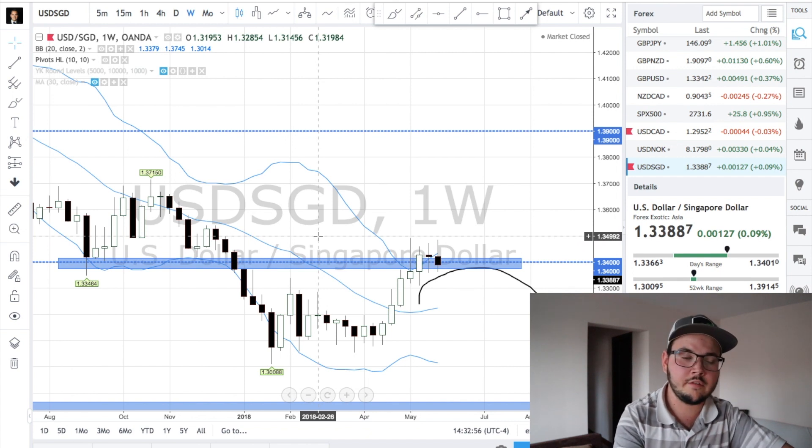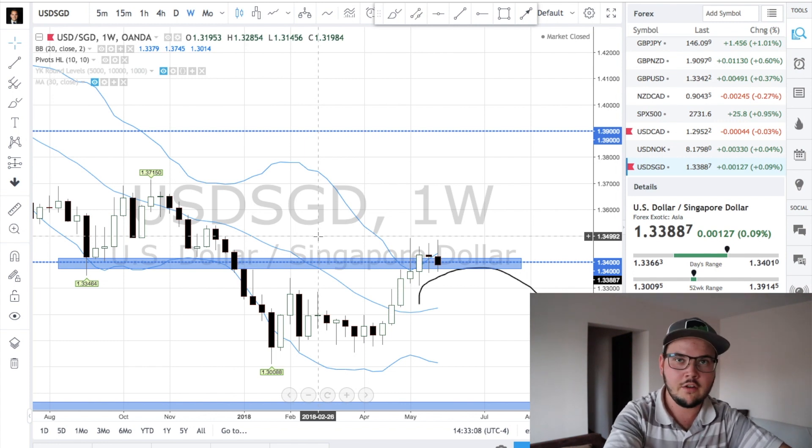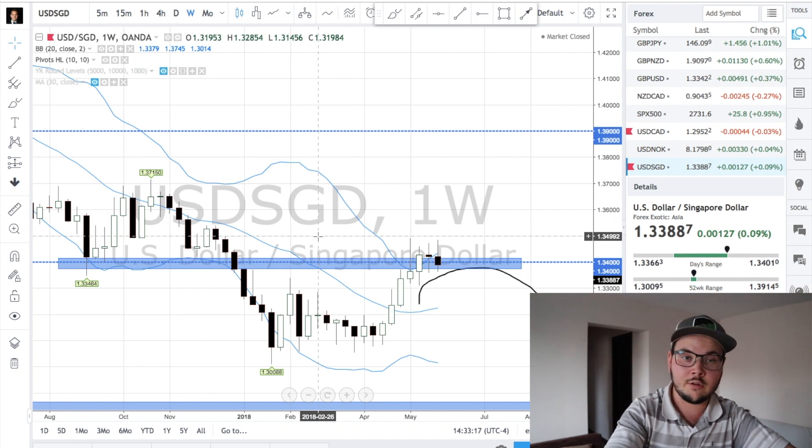I want to stress this here: because we are at a major zone, it doesn't mean you'll take a trade the next week. It could take two weeks, three weeks, four weeks, two months — doesn't matter. But you have to keep watching. You cannot tell yourself, 'Oh, because I have a loss or it didn't turn out the way I wanted, I just don't trade.' You have to keep watching and keep understanding where players are at and which ones are at major levels.